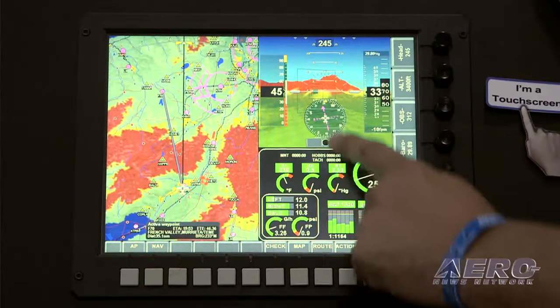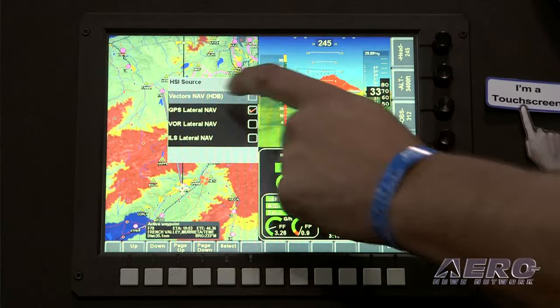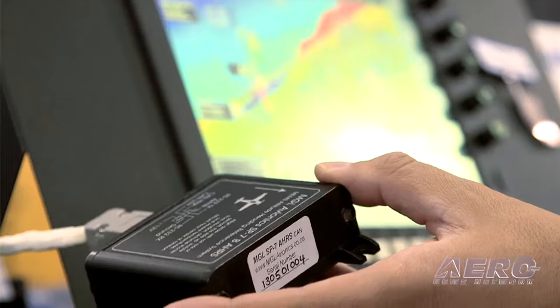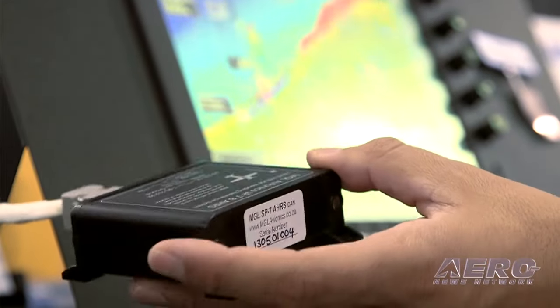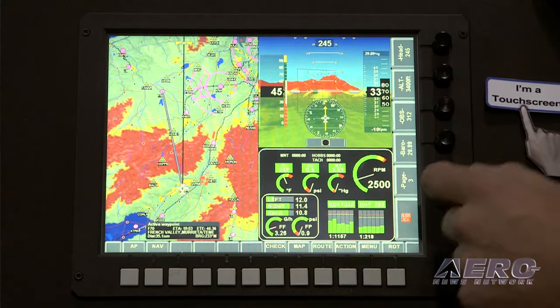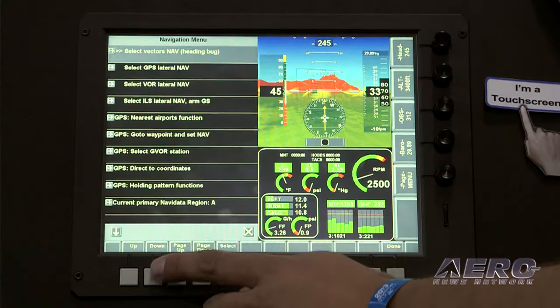Experimental and other non-certified aircraft don't have to go without modern glass panels, and there are many of them on display here at AirVenture this week. One that stands out is the IEFAS Challenger touchscreen with a 10.4-inch display. All screens on the Challenger can be completely customized by the user, and up to four engine boxes can be used, allowing multi-engine displays or other unique requirements.